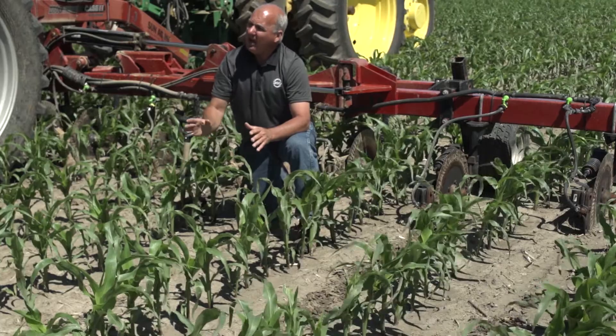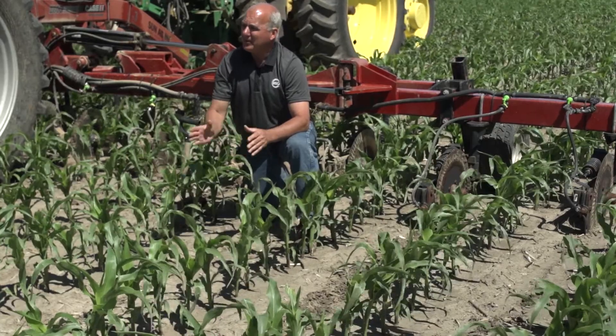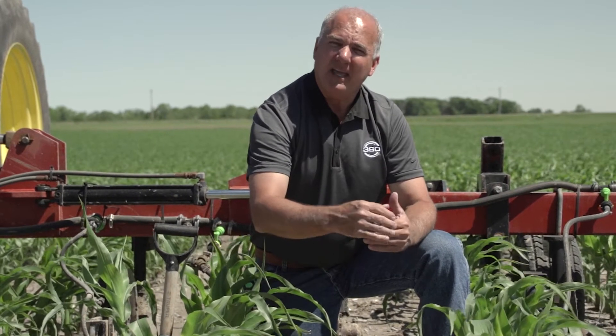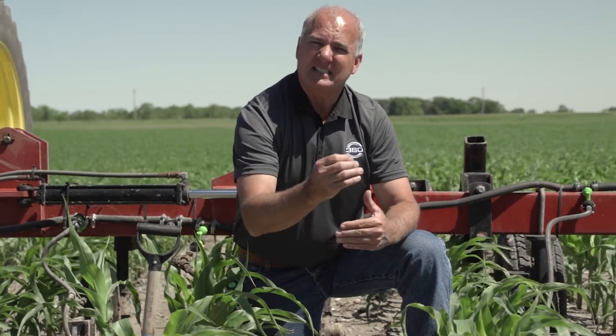That cornfield had a hundred pounds of nitrogen applied pre-plant. We then came in with wide drop on each side of the row versus wide drop every other row, and then a coulter with a hundred pounds at side dress. We followed that through the growing season, and at any given time you can take a plant, send it to the lab, and they can grind it up and find exactly where the nitrogen is and how much.